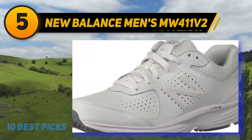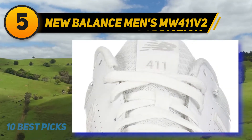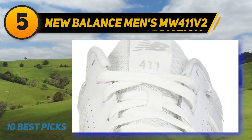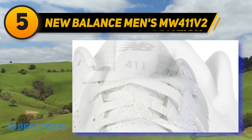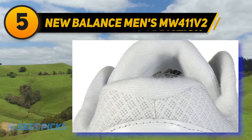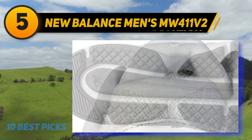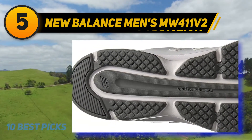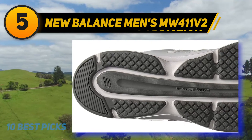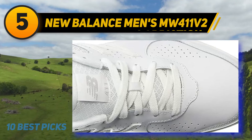Halfway through the list at number five: New Balance Men's MW411 V2. If you have to spend time standing all day or walking long distances at work, you may need well-cushioned footwear to support your feet and prevent soreness or pain. The New Balance Men's MW411 V2 are among the best long distance walking shoes from the reputable New Balance brand, with an athletic style that brings everything you need for a comfortable and supportive wearing experience.